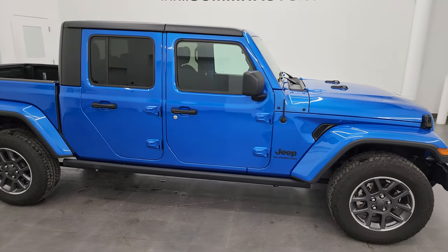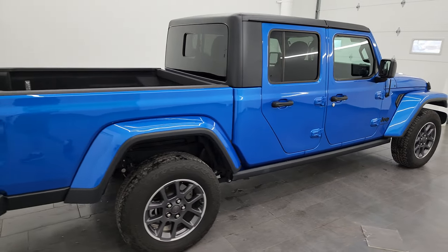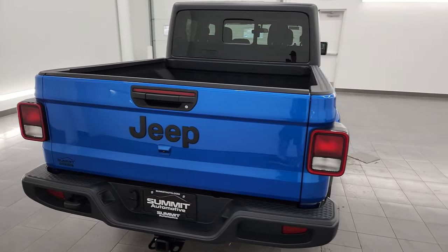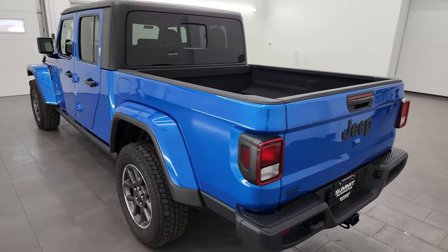This is Brett and this 2020 Jeep Gladiator Altitude Sport is stock number 23J442A. I'm here at Summit Automotive in Fond du Lac, Wisconsin, your new and used Jeep and Jeep Gladiator headquarters.